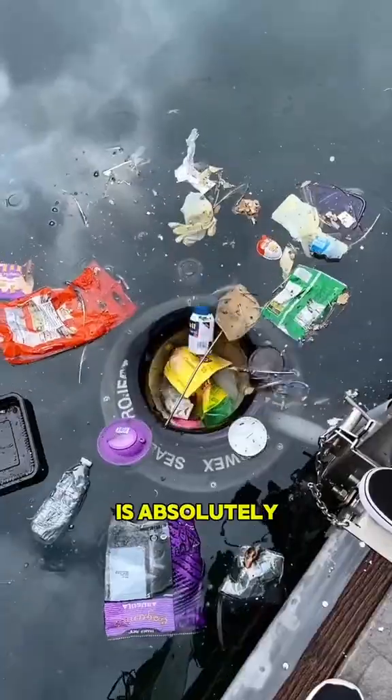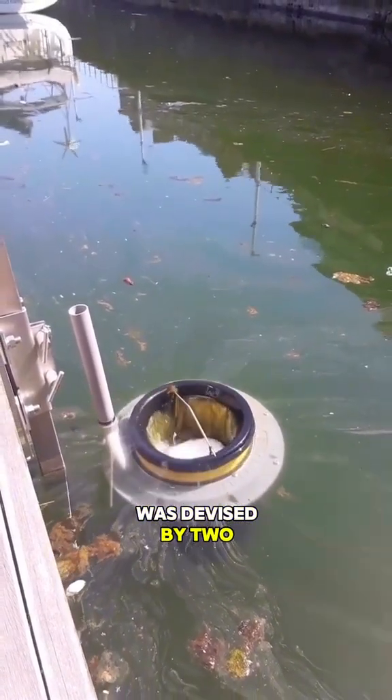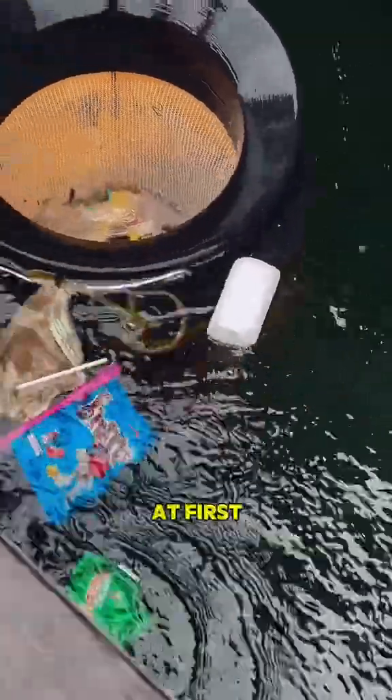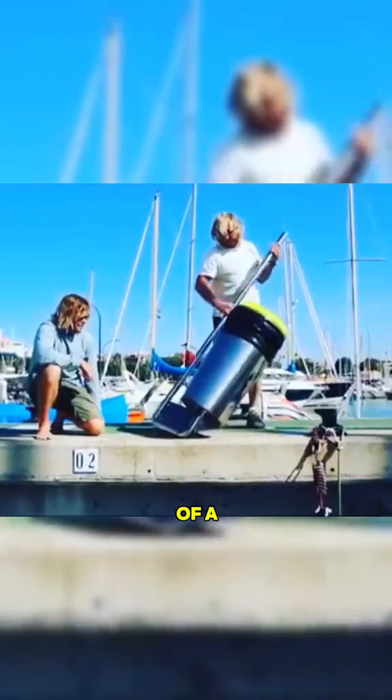Whoever invented this technology is absolutely a genius. This brilliant creation called the sea bin was devised by two Australians to tackle ocean pollution. At first glance, it appears rather ordinary, resembling just the size of a regular bucket.